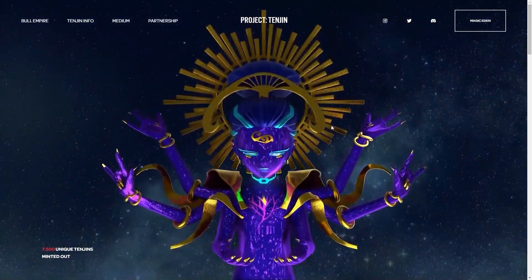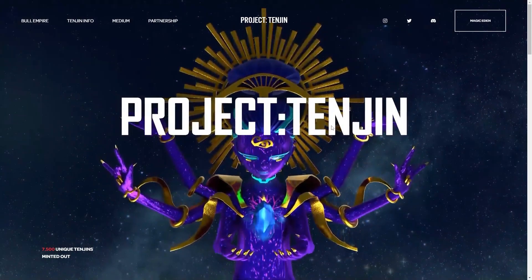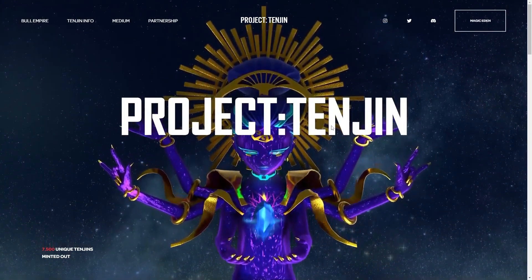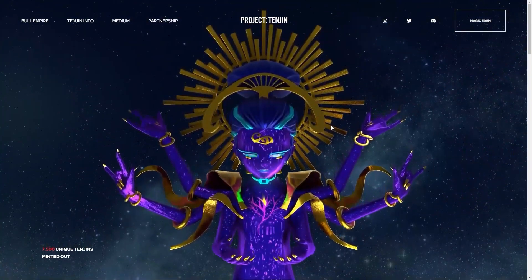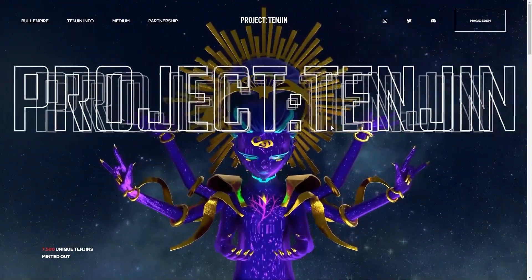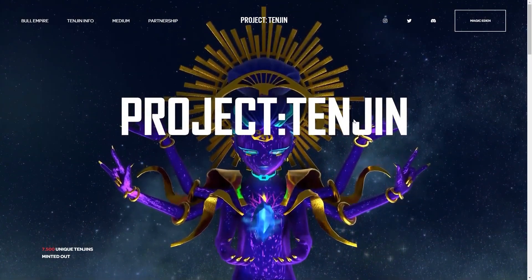Hey guys, today we're looking at Project Tenjin. This is a really exciting NFT here guys, so take a look at this just beautiful, gorgeous intro screen here. We have a really cool celestial creature here out in space which just shows the quality of this NFT right here.